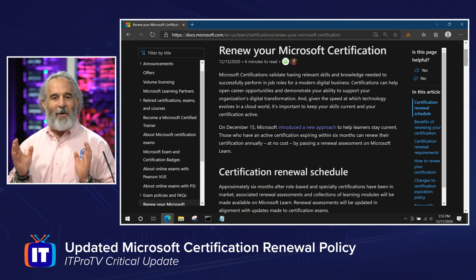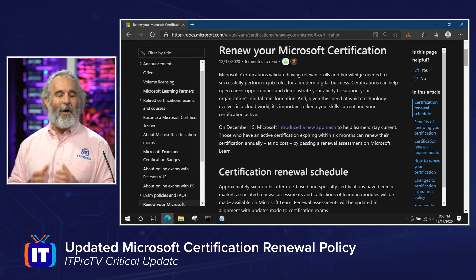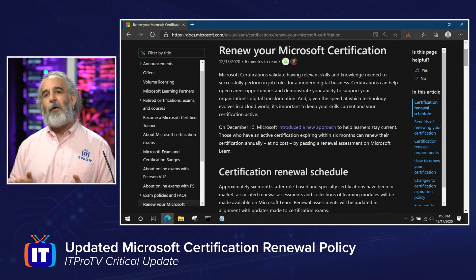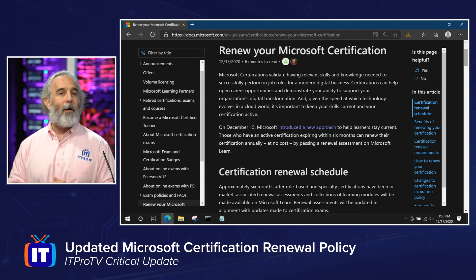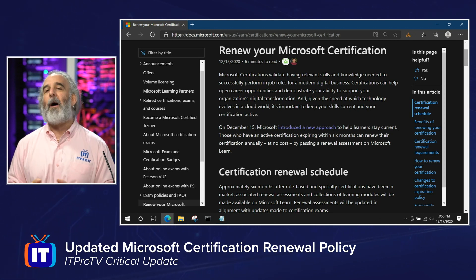Microsoft is changing the nature of recertification. This is big news — you're going to have to recertify on an annual rolling basis. All their certifications are now going to expire one year from the time they're issued, but you're going to be able to recertify using a brand-new initiative called skill-based assessment, and you're going to be able to do that for free — especially if you hold one of the certifications covered by the new program.